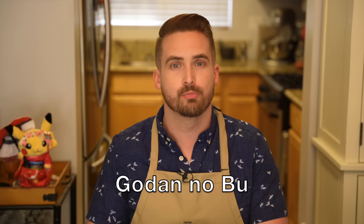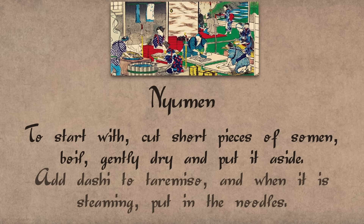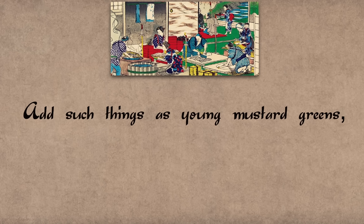Then there are two chapters which I used to recreate today's dish. One is for broths and condiments, and the other is called godannobu, which literally means 'later foods' — dishes served after the main dishes which were served with rice. The nyumen recipe reads: to start, cut short pieces of somen, boil gently, dry and put aside. Add dashi to tare miso and when it is steaming put in the noodles. Add such things as young mustard greens, nebuka, and eggplant. It is also served with usu miso.